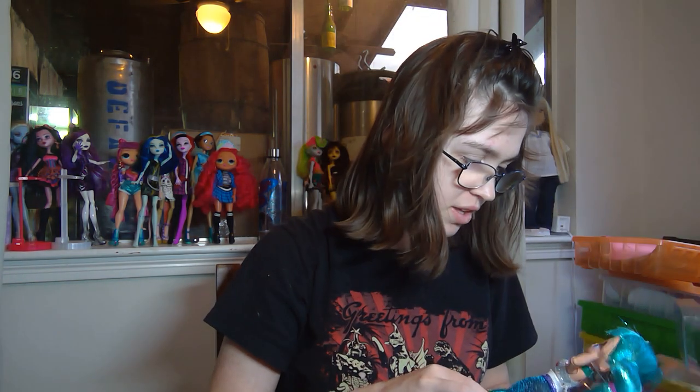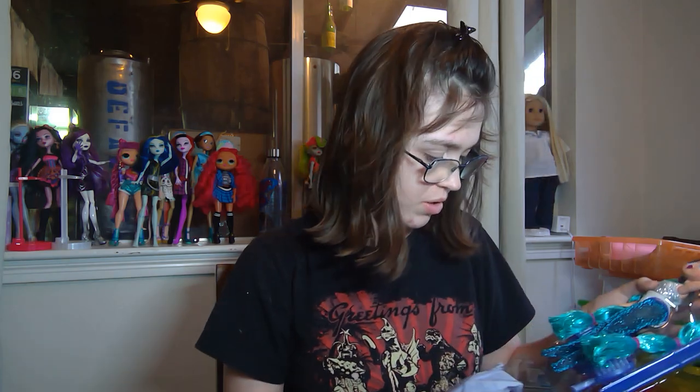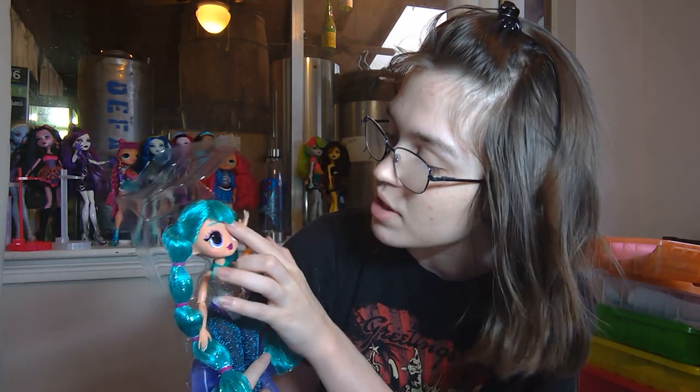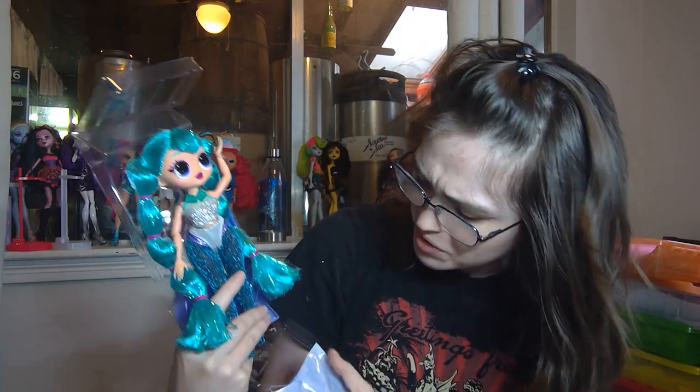It looks like I got a perfect Cosmic, thankfully — I was a little bit worried because the box looked a little bit old, so I was thinking maybe she'd been returned or something. But she looks absolutely perfect. Her hair is gorgeous and her face seems to be flawless. There's a scratch right here in her eye, but it's not a big deal. Her under outfit is very interesting.